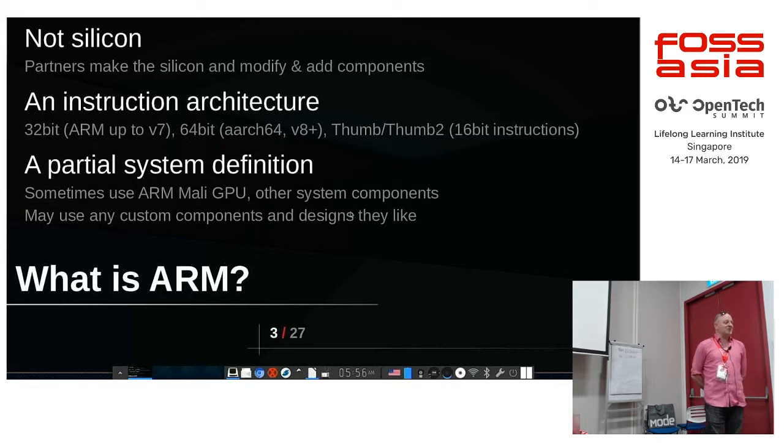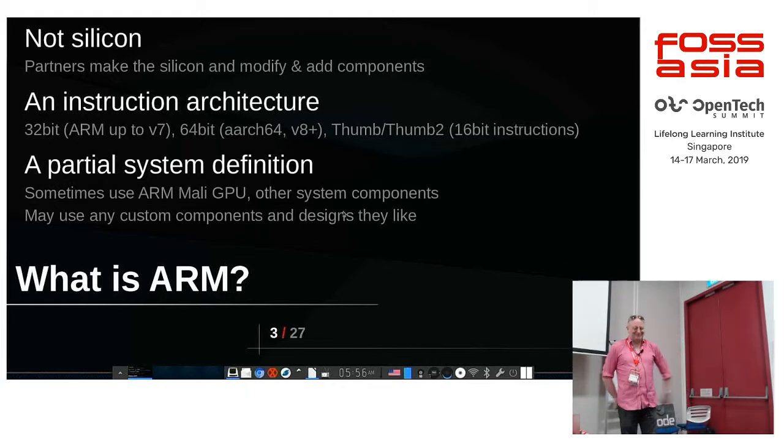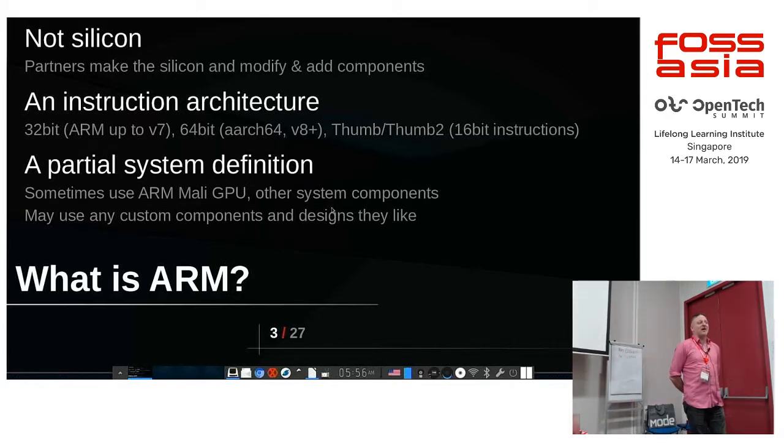We also happen to design GPUs — please don't ask me questions about our GPUs. That's a topic all on its own. Just remember that the chips use lots of other components that are not from us — they may not even use our GPUs. But the fact that there is good compiler support and good binutils support is these days largely due to the fact that we work on it.